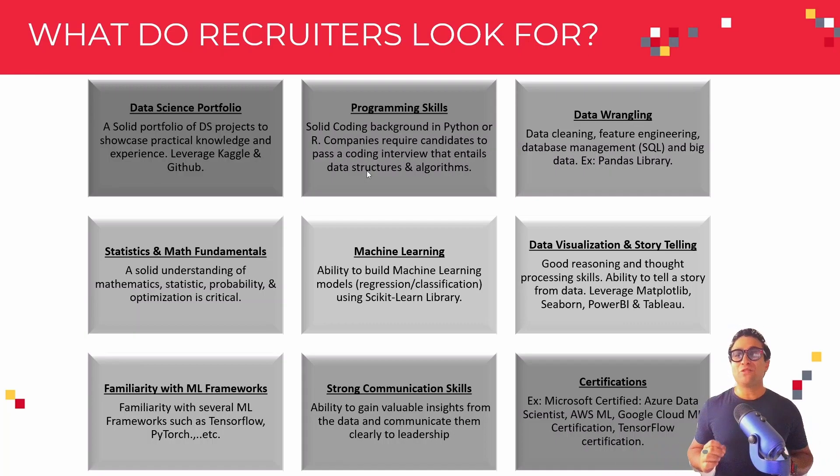The next skill you need to acquire is data wrangling. As I mentioned before, pretty much 80% of the work of data scientists is to gather the data, clean up the data, perform feature engineering, and data wrangling or cleansing. That's why this is a crucial skill.